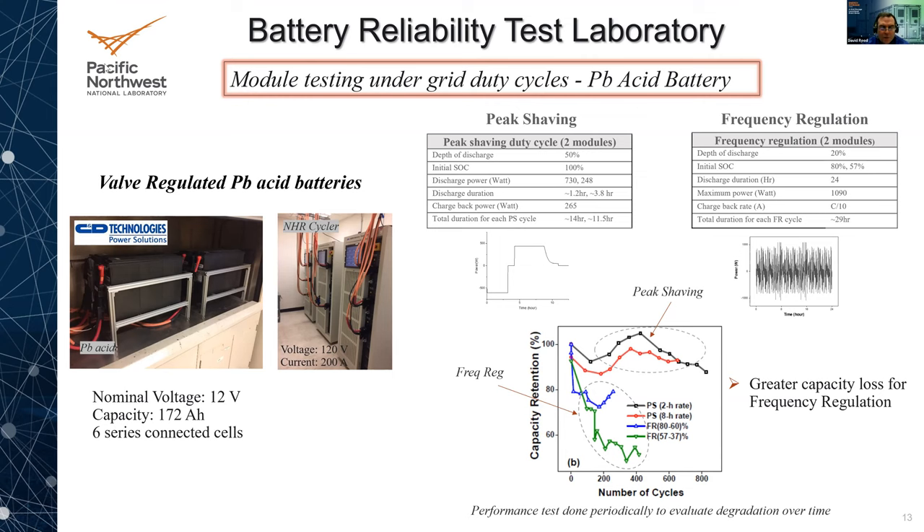The first example is a lead acid battery — specifically valve regulated lead acid. These have a nominal voltage of about 12 volts, 172 amp hours, and each module is six cells connected in series. We have four of them — two for peak shaving and two for frequency regulation. After a large number of cycles, what pops out is there is greater capacity loss for frequency regulation than for peak shaving. We performance-test these frequently while running — maybe a capacity check every month and an internal resistance check every couple of months.